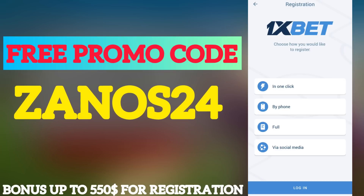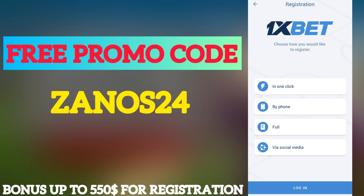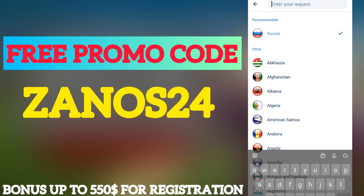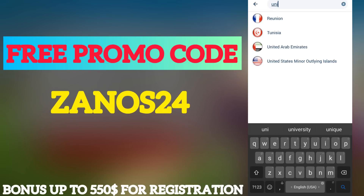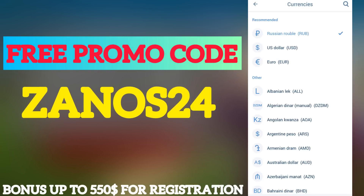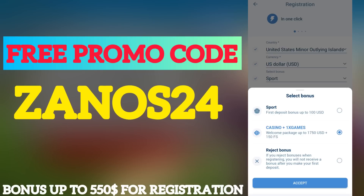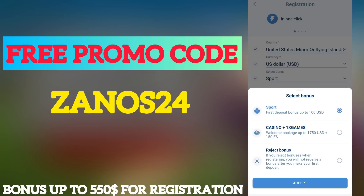You can also choose the three other variants, or 'one click' as well. Tap there, and in the menu, under Current Country, choose your current country — mine is United States. Set the current currency to US Dollar, and select your bonus: Sports or Casino. If you play casino, choose Casino; I usually choose Sports.